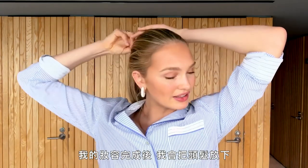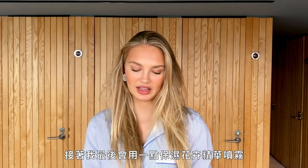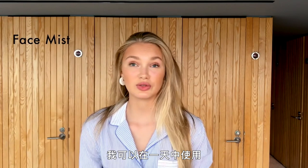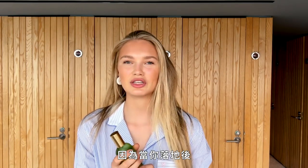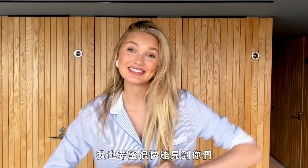My makeup is done! I put my hair down — sometimes I even put it in two buns while doing my makeup to get a little more volume. I finish off my look with a hydrating floral essence mist from Tata Harper. Rosewater mists are also really nice — you can use it mid-day after your morning makeup. It's also great to bring a small one on the plane so you feel more fresh when you land. Thanks for watching — hope to see you guys very soon!